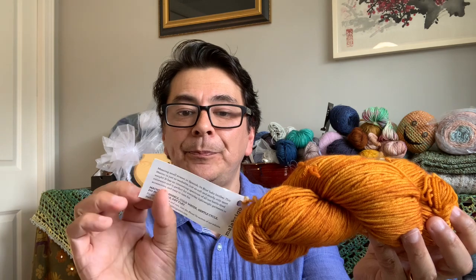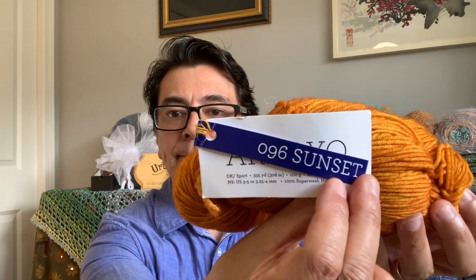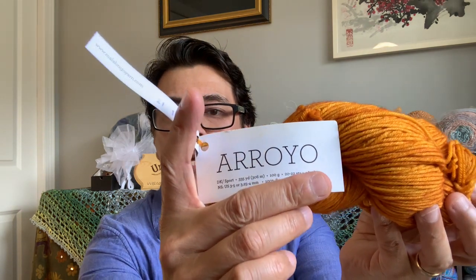Moving along to the next bag: this is the order I made at yarn.com, otherwise known as Webs yarn. I found the invoice - it was purchased back on March 11, 2022, took around two weeks to arrive, and it's part of my birthday funds from March. I purchased the same Malabrigo Arroyo line. From the invoice, they were discounting to $14.40 per hank, so really good value. I had purchased this color before and wanted enough of it for a pattern I'm going to be working on.